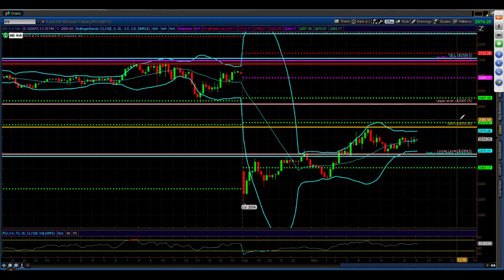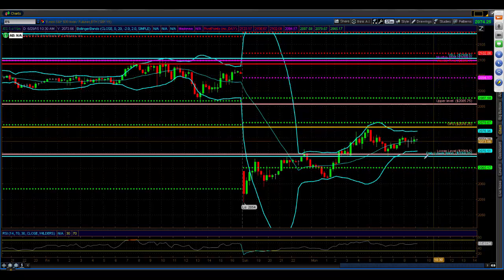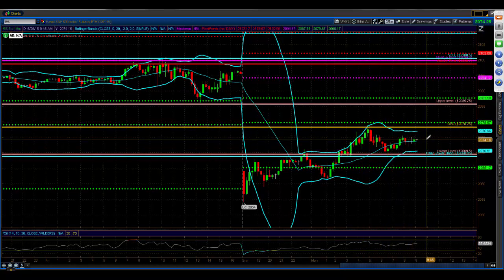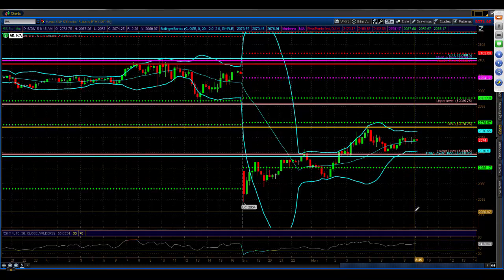You've got resistance up here at R2, 2079.67. Now, if you are the bulls, you want to hold the daily lower band and you want to break above R2 and try to go on up to the daily pivot and fill this gap — that's 20 handles away, but it's got the volatility to do it. If you're the bears, you want to crack the daily lower band, break back below R3, and go back down and test 2054. That's 20 handles, but there's enough volatility to do it.